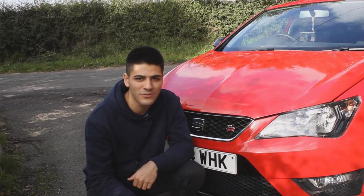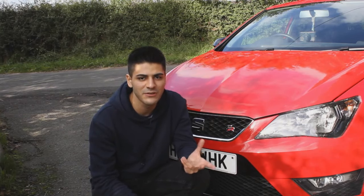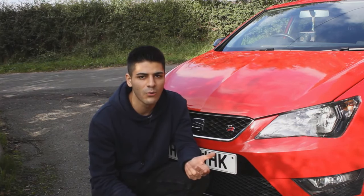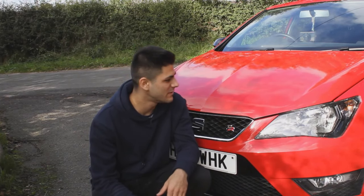This car has also done most of its depreciation, so you won't lose money on depreciation, whereas you will when you buy the new one and lose a load of money. So this one's a winner.